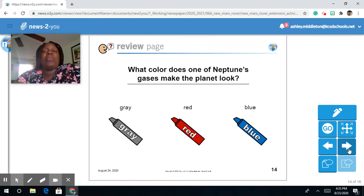What color does one of Neptune's gases make the planet look? Was it gray, red, or blue?